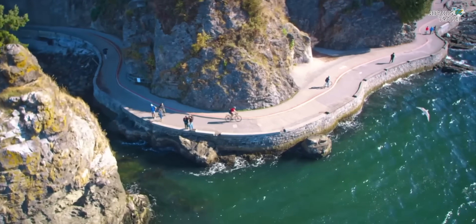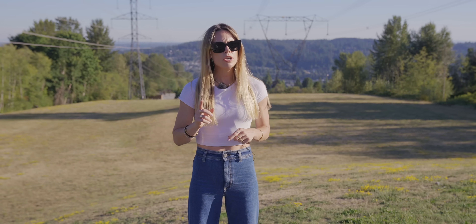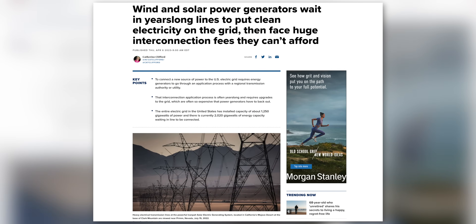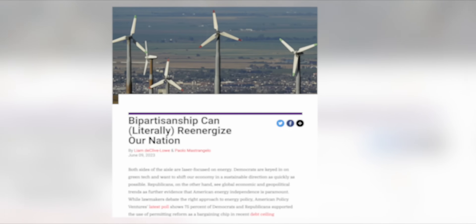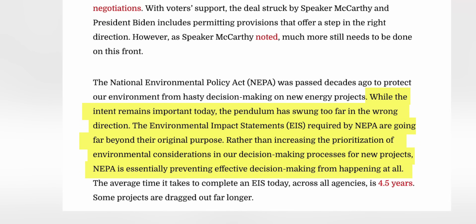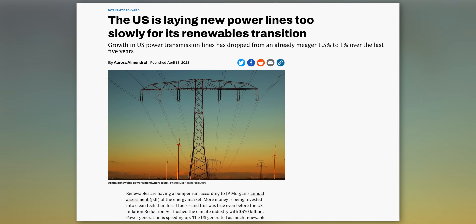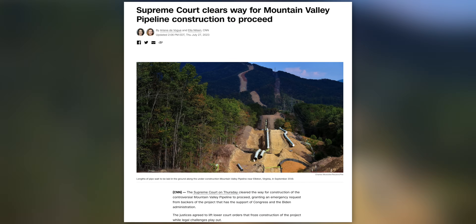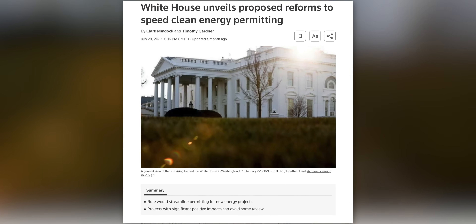New transmission lines have to undergo onerous permitting processes, requiring permission from every city, county and state they pass through — meanwhile, a new natural gas pipeline only requires permission from the Federal Energy Regulatory Commission. There are around 2,000 gigawatts of renewable sources in the US ready to start generating, but queuing to get a connection to regional grid networks. NEPA — National Environmental Protection Act — studies are undergoing reform, which is vitally important, as right now America needs to double how quickly it builds new power lines, or risks missing out on 80% of the carbon reduction made possible by clean energy subsidies. Any reform to make transmission lines easier to build risks making natural gas pipelines easier too; to help tackle this, NEPA studies now need to include the environmental consequences of a project not happening.